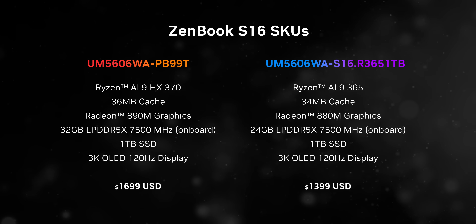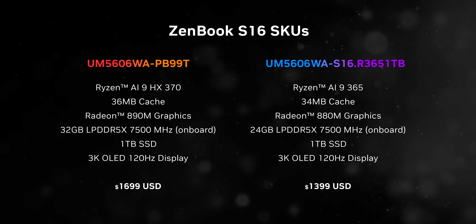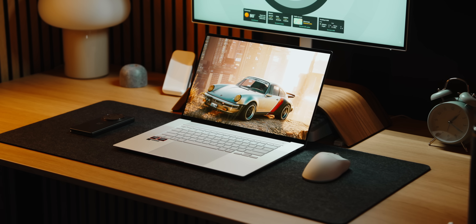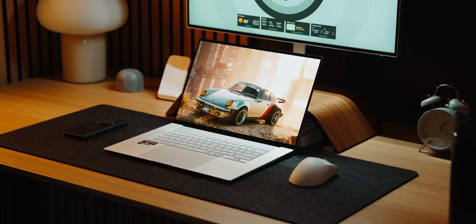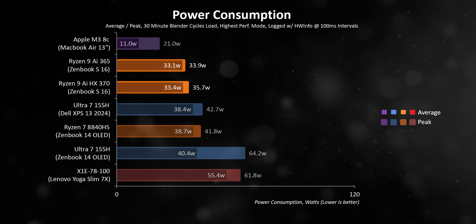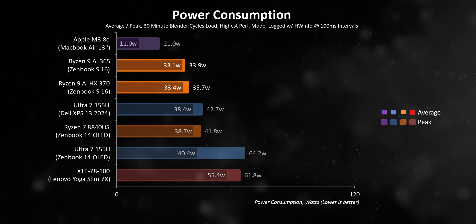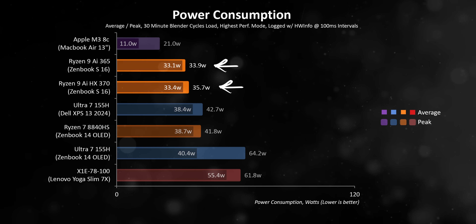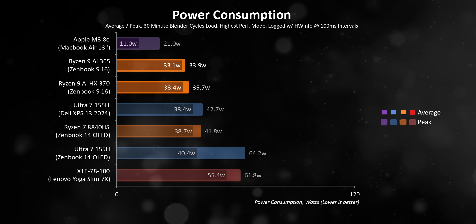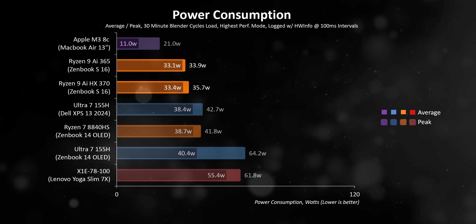For testing, we got two ZenBook S16s — one with a flagship HX370 and the other with the 365. This is technically a thin and light laptop, but with a massive 16-inch screen, so its footprint is a lot bigger than typical 13 and 14-inch devices. The specs are almost identical, with the only major difference — other than the huge price gap — being the memory allocation. Even with the highest performance modes, they sip a lot less power than the Ultra 7 155H in the XPS 13 and ZenBook 14 OLED.